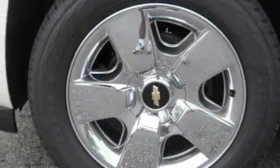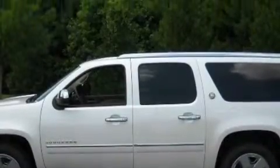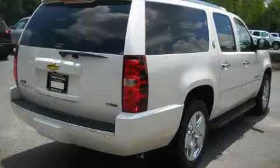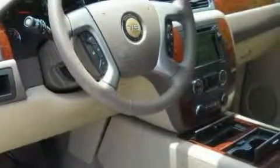Its top features include adjustable driver pedals, memory settings for the side view mirrors, leather seats, a GPS navigation system, a power rear liftgate, a DVD player, 10 perfectly positioned speakers, a low tire pressure indicator, traction control and stability control systems, and this vehicle's stylish design always looks great.